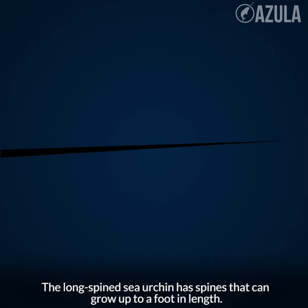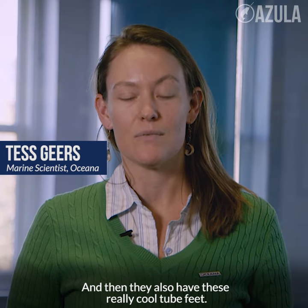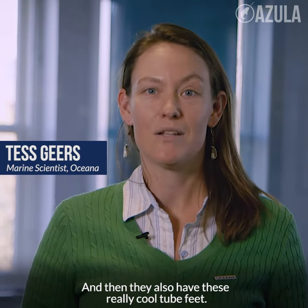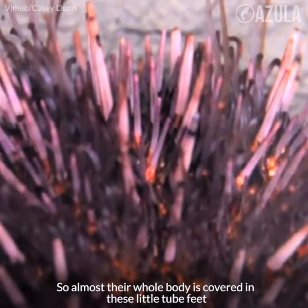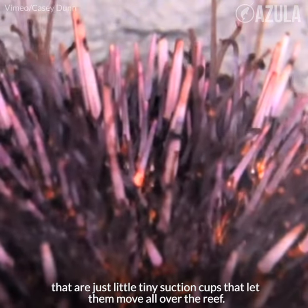The long-spined sea urchin has spines that can grow up to a foot in length. They also have these really cool tube feet — almost their whole body is covered in these little tube feet that are just tiny suction cups that let them move all over the reef.